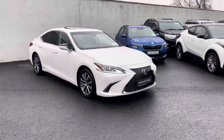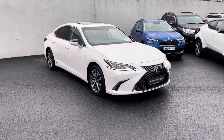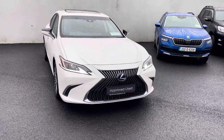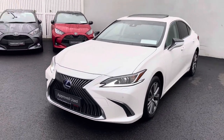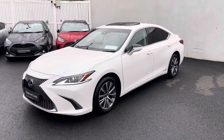Welcome to Total Autoville. Just into stock and going for sale is this absolutely stunning 2020 Lexus ES 300h 2.5 self-charging hybrid. This car comes with LED daytime running lights, front parking sensors, alloy wheels, and privacy glass.